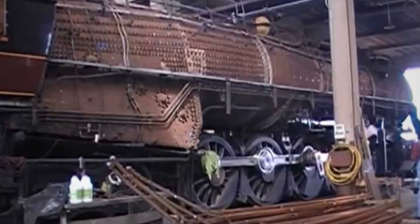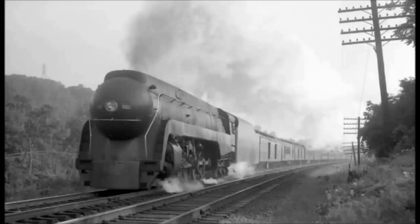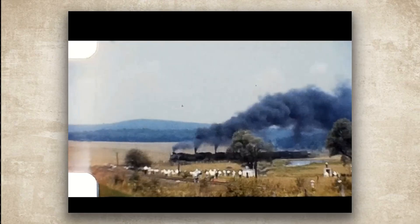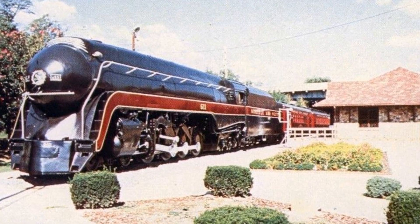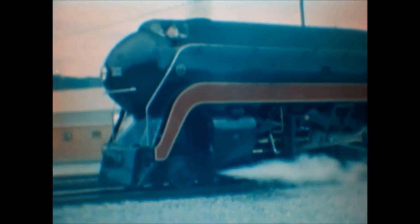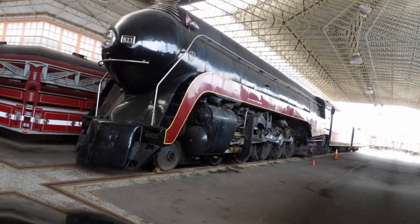Norfolk and Western picked 611 specifically because it was in excellent condition after that 1956 rebuild. Claytor got his wish. 611 pulled three final excursions in late 1959, and on October 24th it hauled the Rail Museum Safari with 450 railway enthusiasts from 25 states. Saunders donated it to Roanoke, Claytor put up $500 for upkeep, and in 1963 it went on display at the Roanoke Transportation Museum, where it sat for almost 20 years.